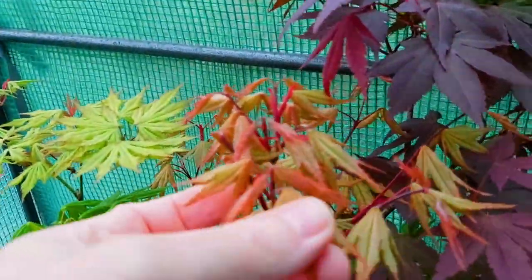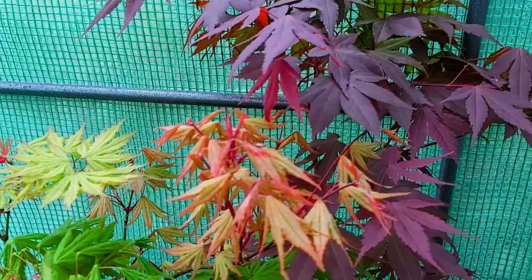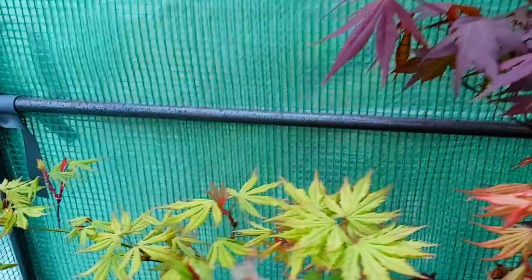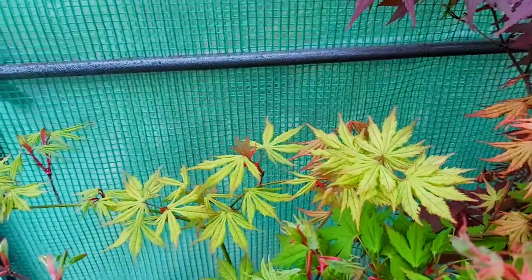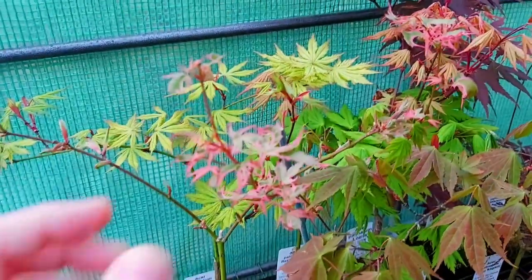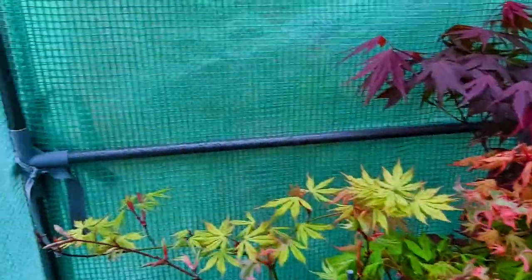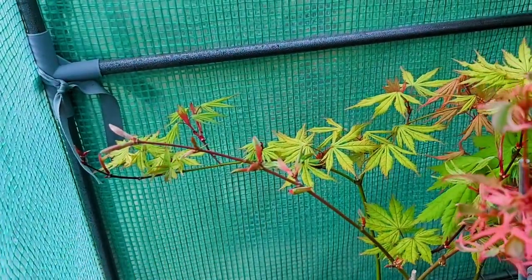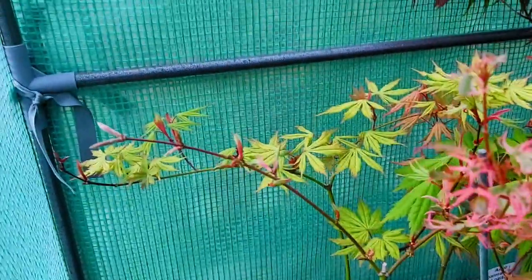This looks like a cross between Amber Ghost and Purple Ghost just opening up now. This is Aesopalmatum Reticulatum — Reticulatum Purple. Next to it another Reticulatum type — this here is Grandma Ghost. This one here is another Nishiki type or Aredino type — this is called Mama Fu. And still not open yet is another one very similar with the red nails like Tsumagaki — this is Saku.